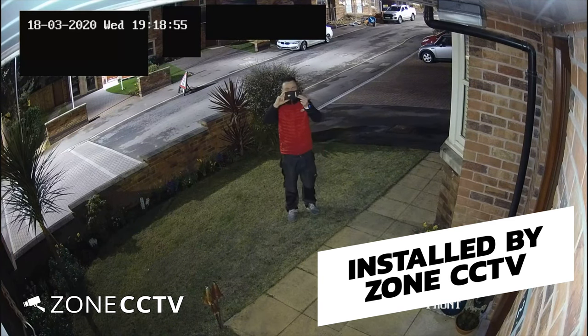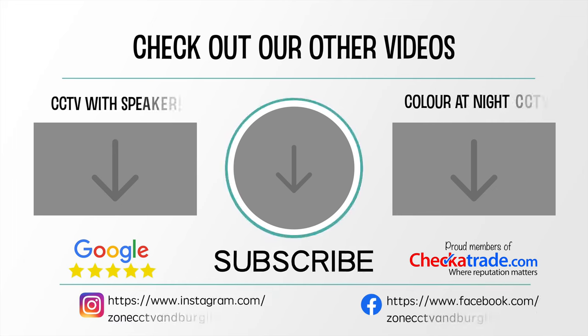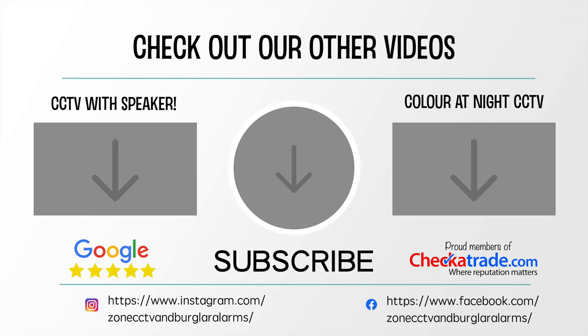All the camera systems that we install are tailored to the customer's property. If you'd like more information or you'd like to book in a site survey, feel free to call us any time. We're open seven days a week.